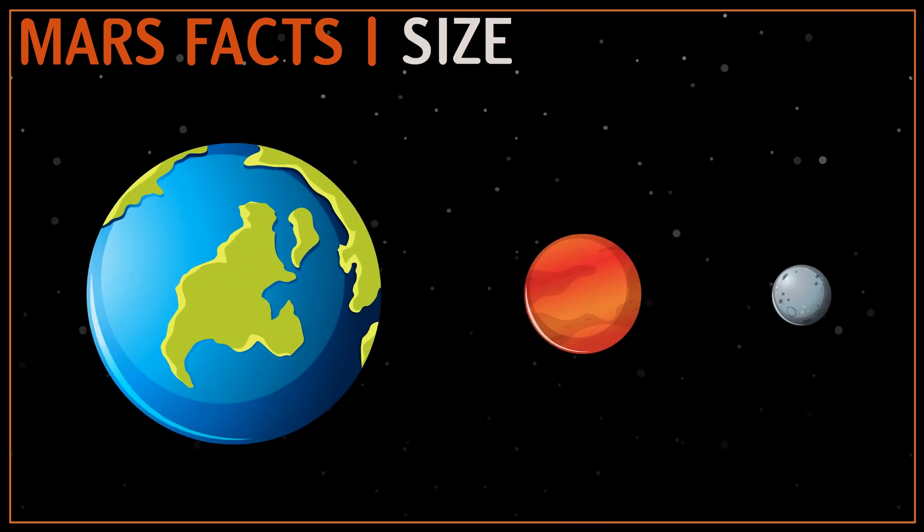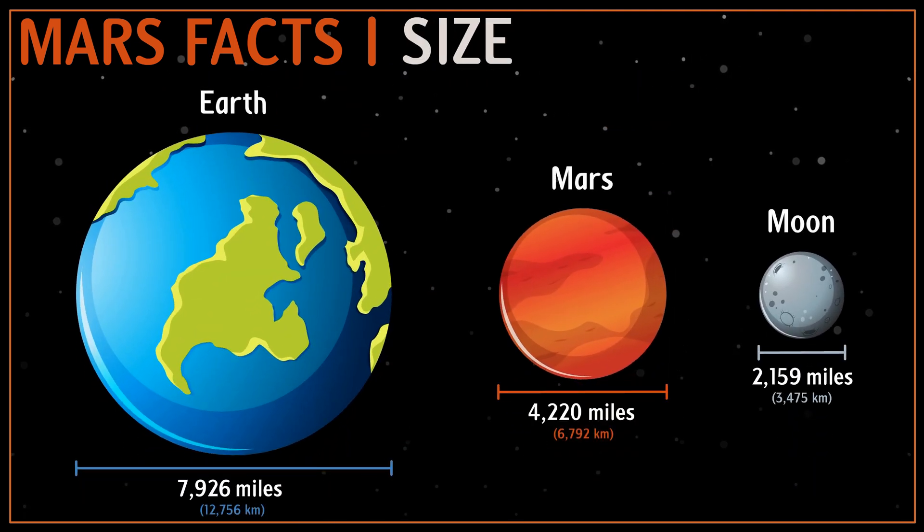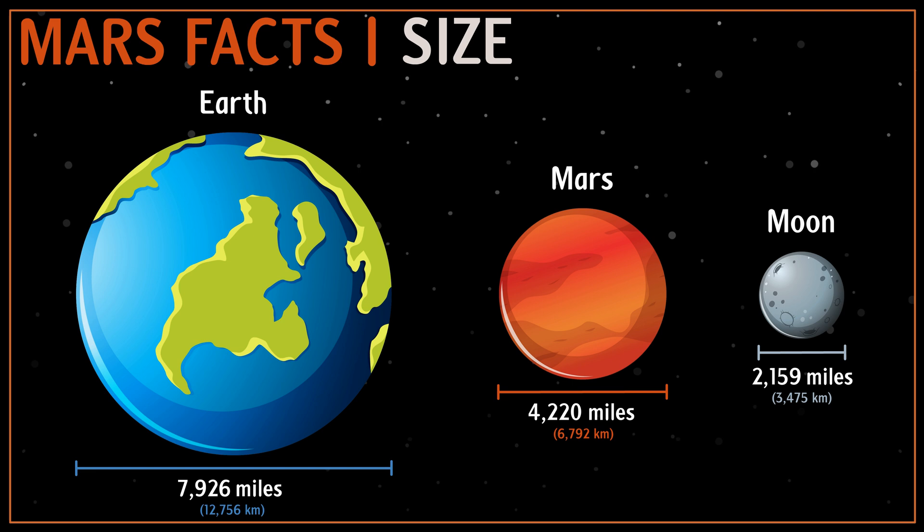The diameter of Mars is 4,220 miles, making it roughly half the size of Earth and twice as big as the moon. This makes it the second smallest planet in the solar system.